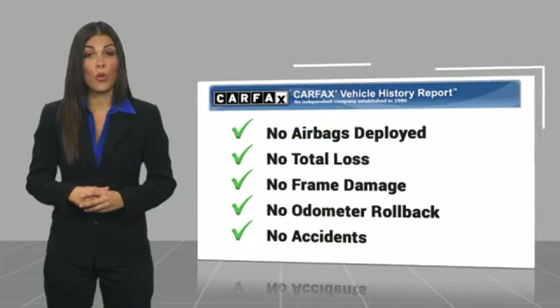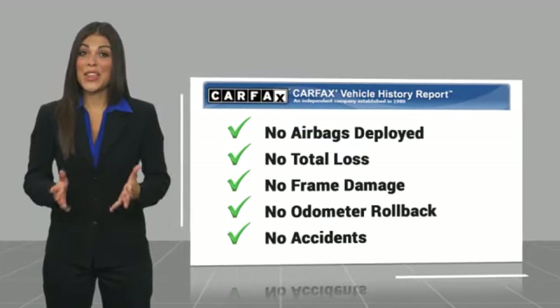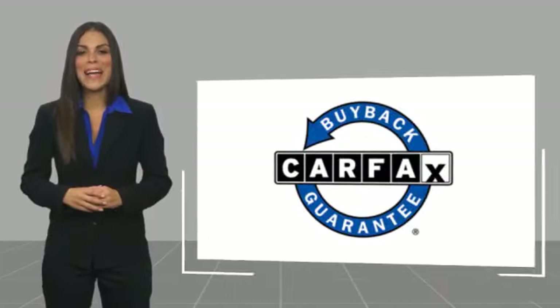Be sure to find a complimentary copy of this report online or contact the dealership. This vehicle qualifies for the CARFAX buyback guarantee.